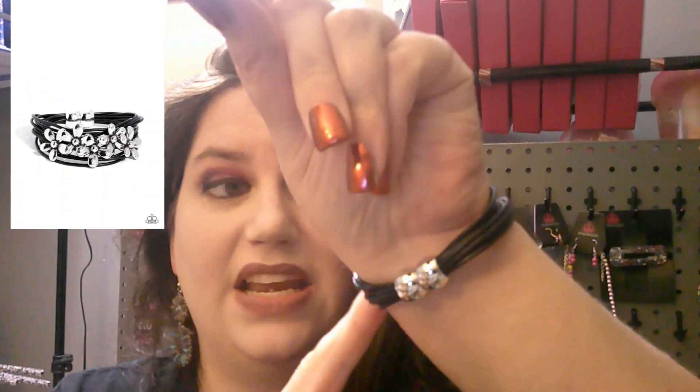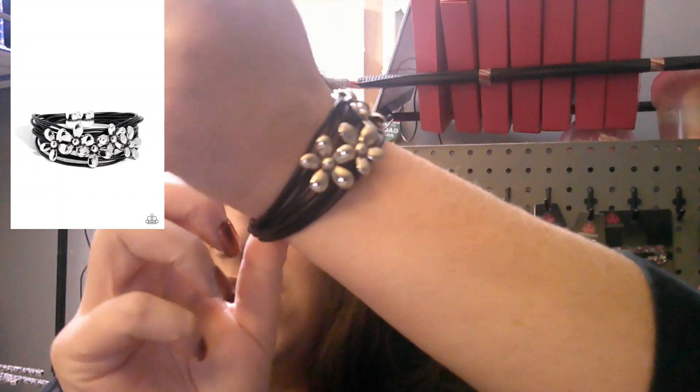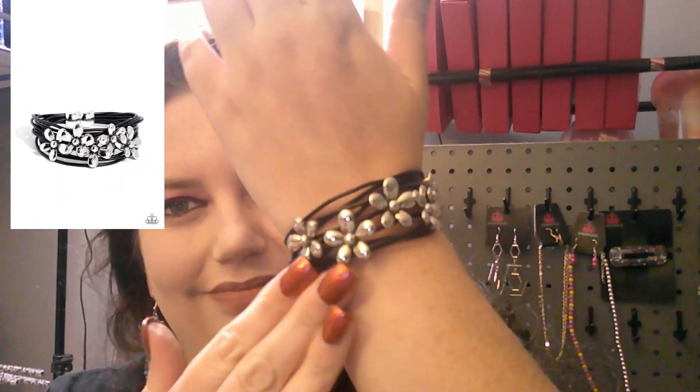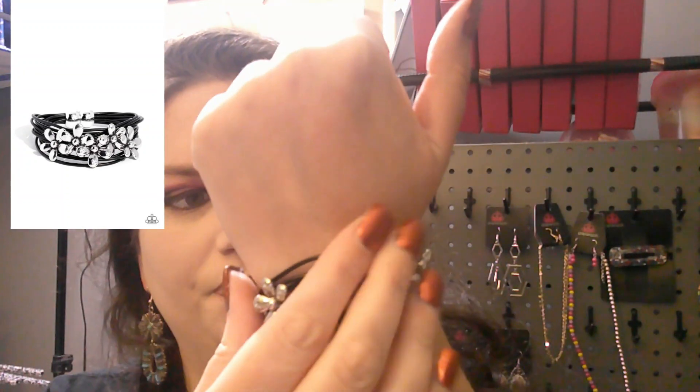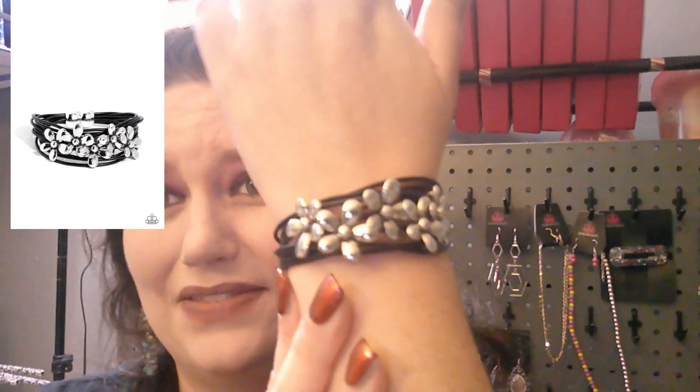It fastens really easily. However, if you are a thick-wristed person, this is not going to fit — let's disclaim that right now. You cannot size this bracelet. I have small wrists even though I'm a thick girl, so I'll measure my wrist and post it. If you like this one, it's number 814. It is hella cute — I might just have to keep one for myself.